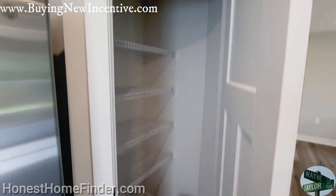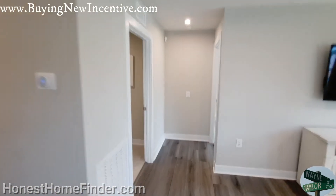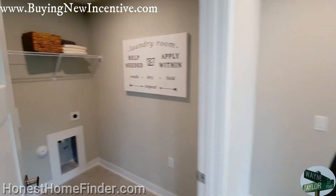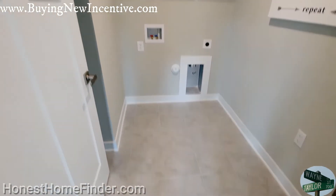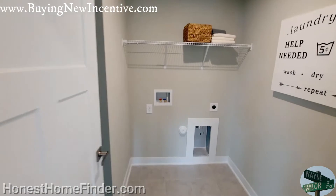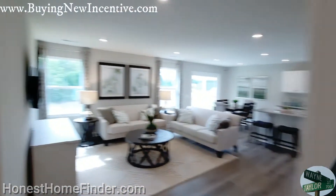A quick shot of the pantry. Washer and dryer room. Something back there on the left — I took a quick peek just because I'm here. Hot water heater.